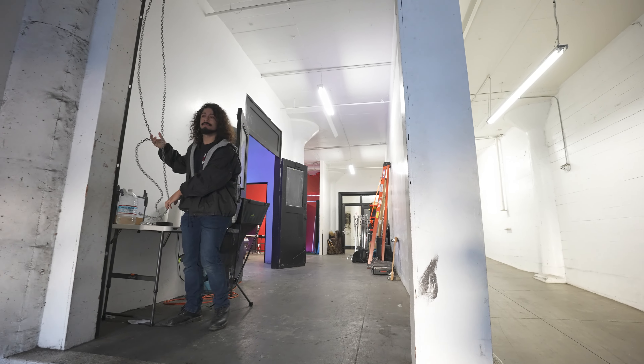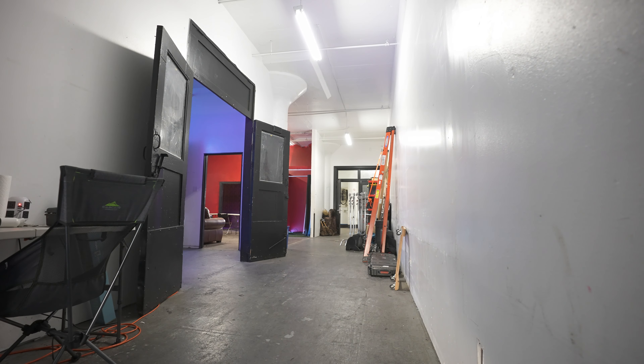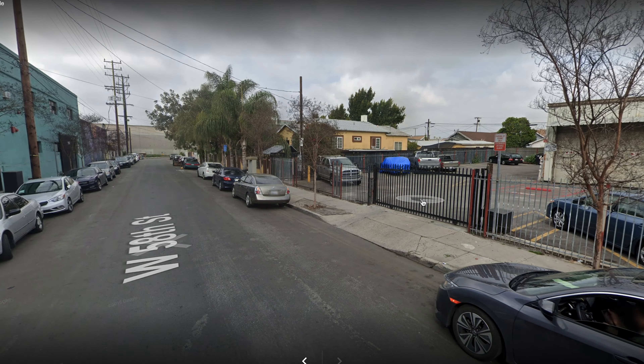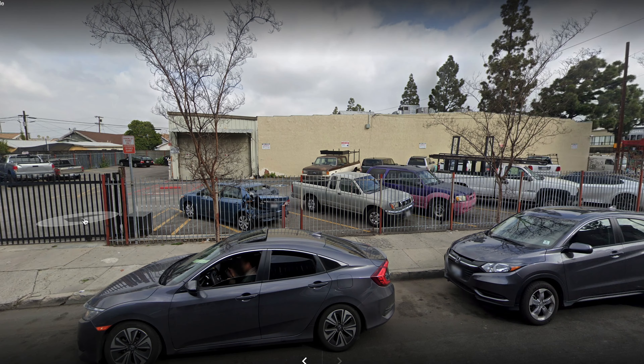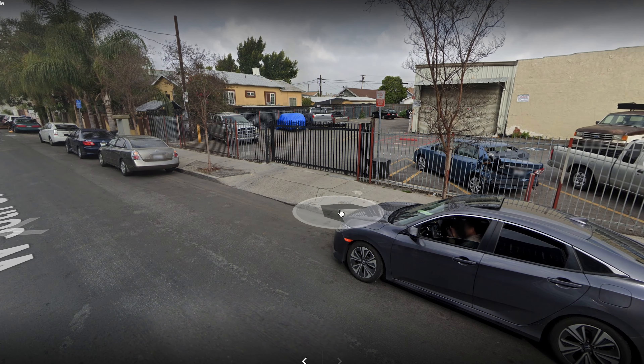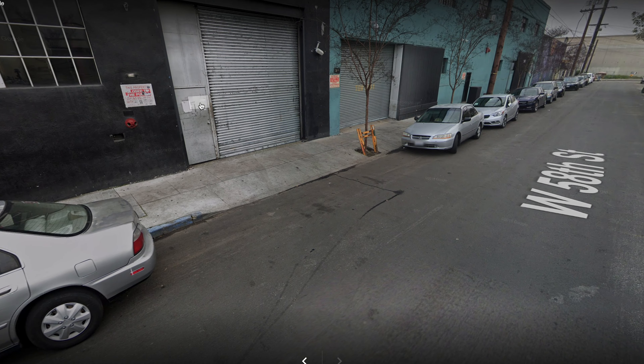We have another roll-up door that gives you direct access to the studio. For parking we have two spots available in the gated lot. Any additional cars are going to have to find street parking. If you're having a larger shoot with a lot of crew and talent, we definitely recommend Ubering because street parking is limited.